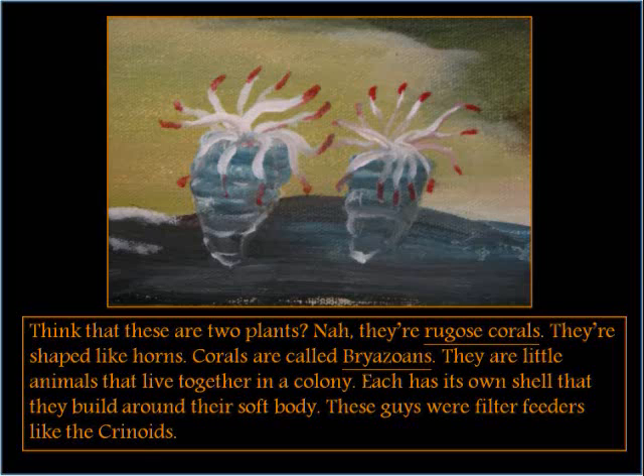Think that these are two plants? Nah, they're rugose corals. They're shaped like horns. Corals are called bryozoans — they are little animals that live together in a colony. Each has its own shell that they build around their soft body. These guys were filter feeders, like the crinoids.